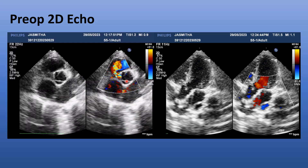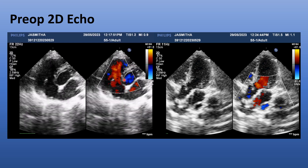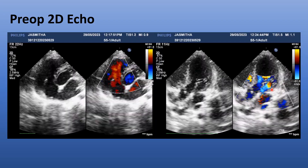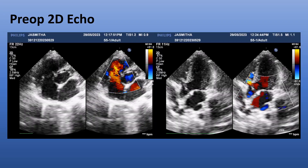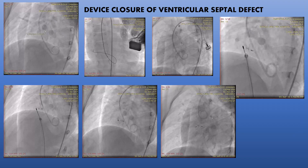This is our case. We are seeing the jet from the left ventricle to the right ventricle here. This is a small defect — we call it a perimembranous VSD. The flow is from the left heart to the right ventricle. This is another echocardiogram view showing blood flowing from the left heart to the right heart.